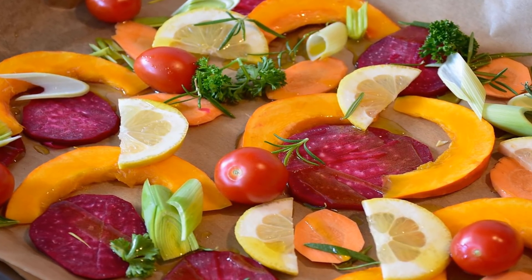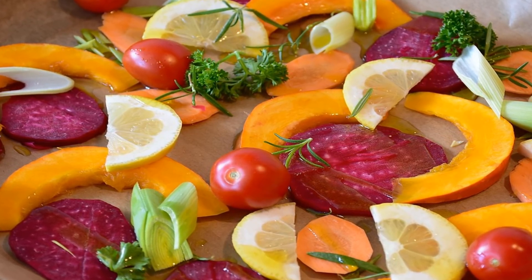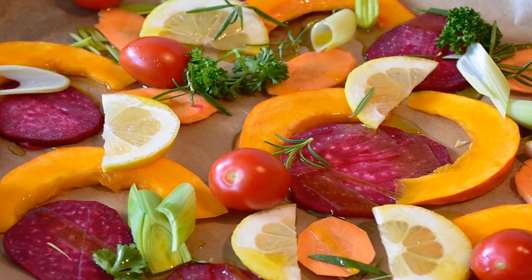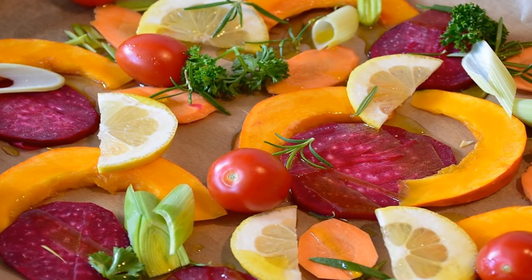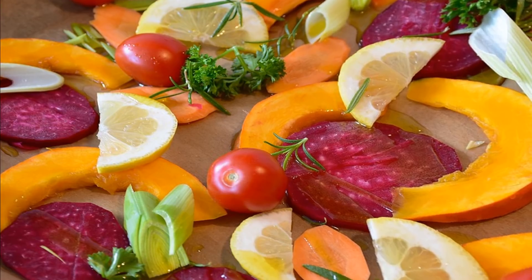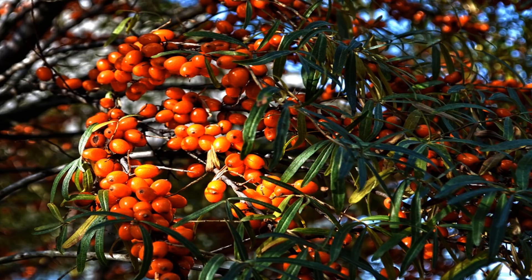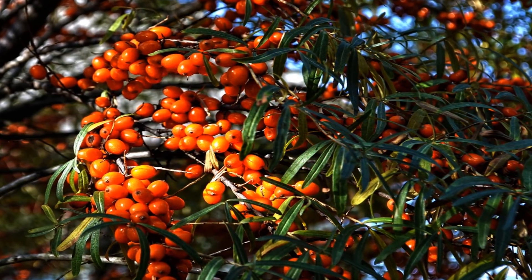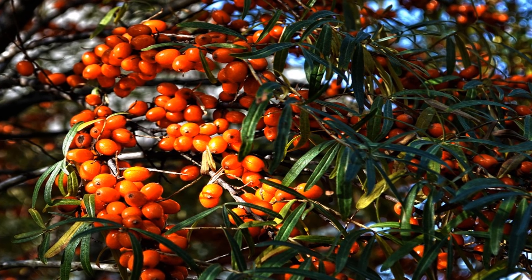Number 6: Turkey, boneless — 3 ounces, 31 mcg, 44% DV. Number 7: Beef Liver — 3 ounces, 28 mcg, 40% DV. Number 8: Chicken — 3 ounces, 22 mcg, 31% DV. Number 9: Egg — 1 large, 15 mcg, 21% DV. Number 10: Spinach — 1 cup, 11 mcg, 16% DV.